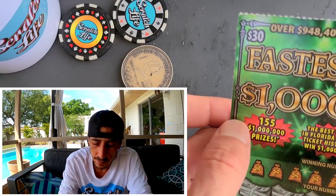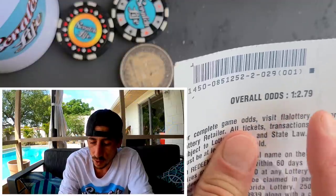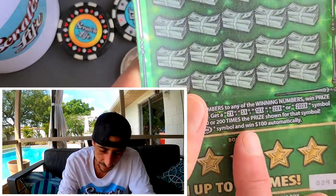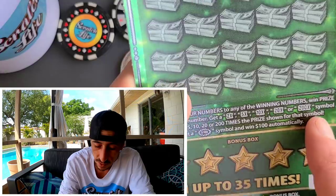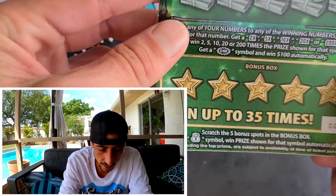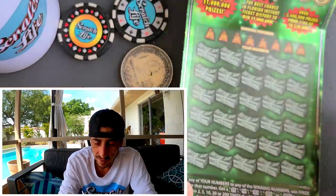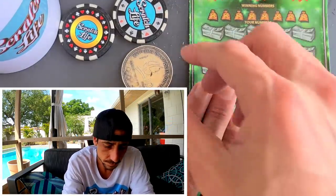There are 155 prizes, about 68 remaining — roughly half the prizes are still out there. Overall odds are 1 in 2.79 over every single ticket printed. The symbols on this ticket: if you find 2x, 5x, 10x, 20x, or 200x you win that multiplier. There's also a $100 burst symbol. Bottom there's a bonus game — if you find a money bag you win. You can also win all 35 spots; I've never seen that, it's really rare.